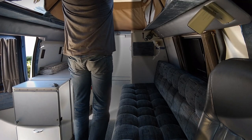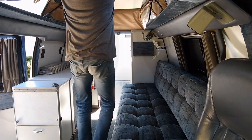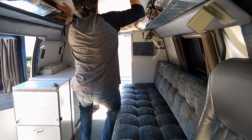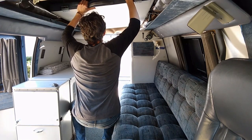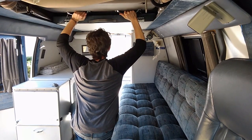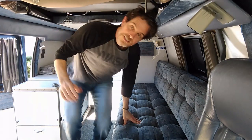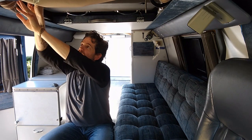It's just as easy to take the penthouse down as it is to set it up — make sure the bed runs along the tracks, and there she goes. Don't forget the latches and you're all done.